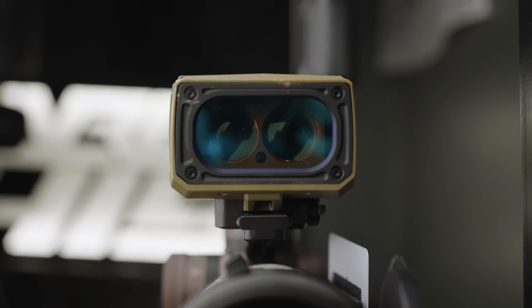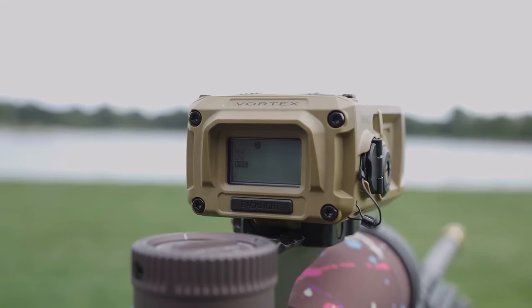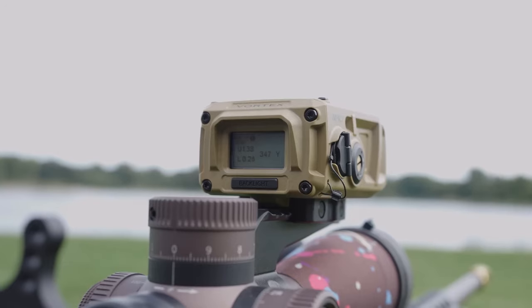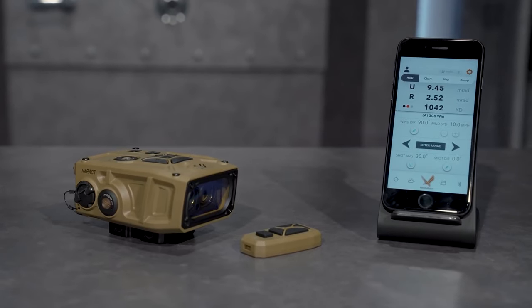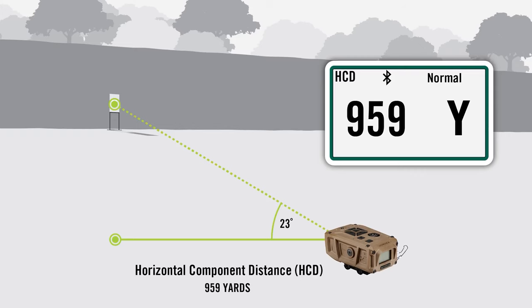Mounted on an advanced rail, this laser rangefinder goes beyond the basics. It provides essential data including range, ballistics, and weather information through the integrated geoballistic solver. It allows you to store up to 10 gun profiles directly and many more on the Geoballistics app, accessible via Bluetooth connection to your phone.